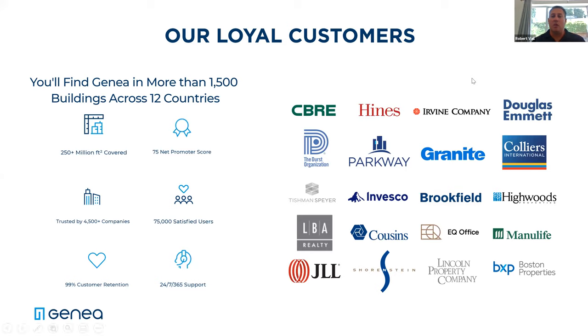For those of you who are not familiar with our company, we are a technology company based out of Southern California, out of Irvine. Our cloud-based technology has been around for about the past eight years. Those of you who know Genia traditionally are familiar with our Overtime HVAC service, as well as our sub-meter reading and billing product. Now with the acquisition of Mike's company, we're in the access control business. On our platform today, we have over 250 million square feet of office space using our products. We're trusted by over 4,500 different companies, we have over 75,000 users across the country, and we have a 99% customer retention level.